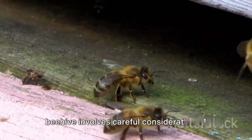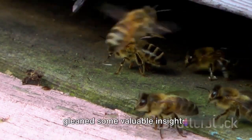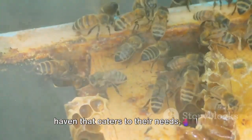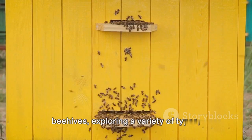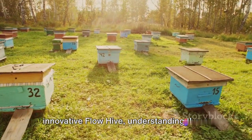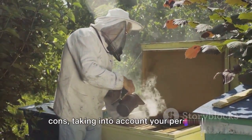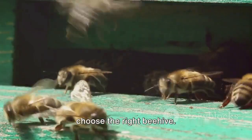So, to wrap up, choosing the right beehive involves careful consideration of several factors. We've journeyed through the buzz-filled world of beekeeping, and I hope you've gleaned some valuable insights. Firstly, we discussed the importance of considering factors such as your location and climate — your bees' home must be a safe haven that caters to their needs. We then delved into the diverse world of beehives, exploring a variety of types, each with its own unique perks and quirks. From the traditional Langstroth to the innovative Flow Hive, understanding these differences is key to finding the perfect match for you and your buzzing friends. Finally, we touched on the process of making an informed decision — it's all about weighing the pros and cons, taking into account your personal circumstances, and making a choice that best suits your needs. With this guide, you are now equipped to choose the right beehive. Happy beekeeping!